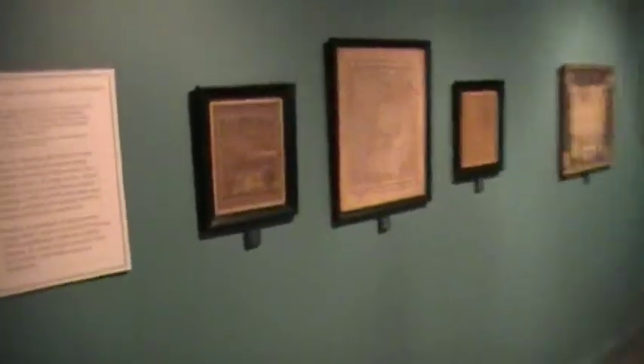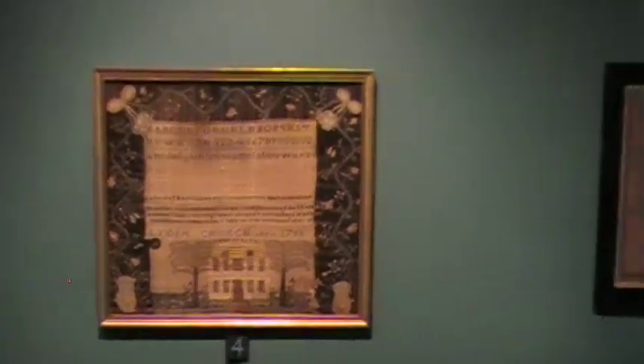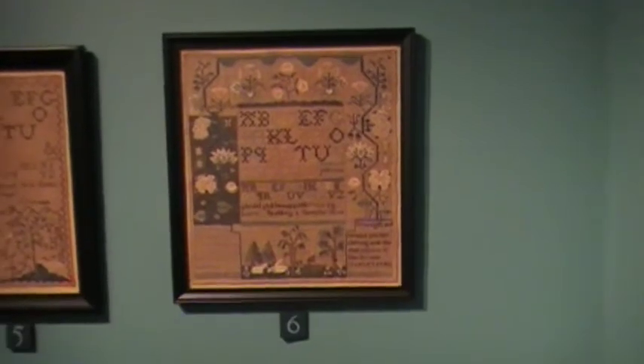These are rare, rare treasures. And in this room, we have some of the earliest samplers and needlework. I love this example from New Haven with a house from the Mansfield School. And Norwich, Connecticut produced some of the more interesting samplers that one sees.